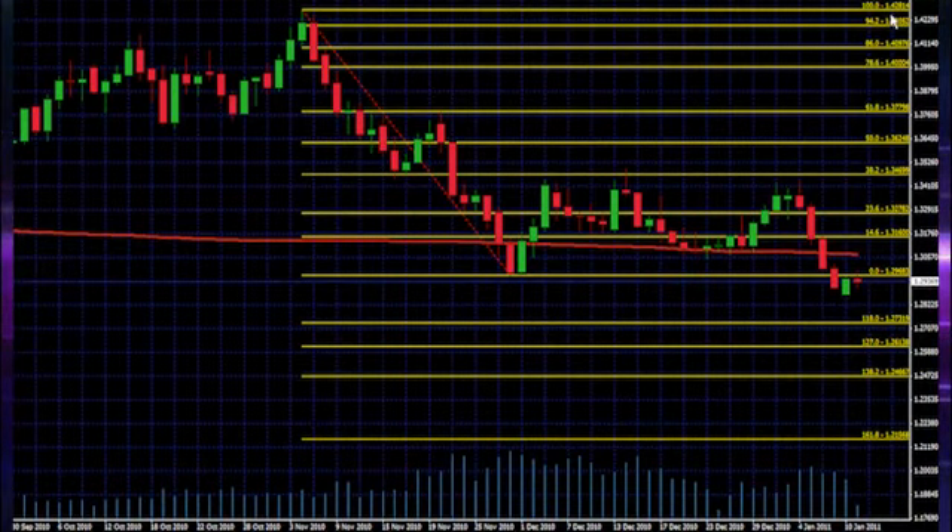I've got the top at 1.4281 and the bottom at 1.2968. You'll notice we've already broken this support level, and not only that but we're coming back up from underneath now to test it as resistance. Over the next day or two I'm going to be watching very closely to see if this 1.2968 level can continue to hold as resistance.